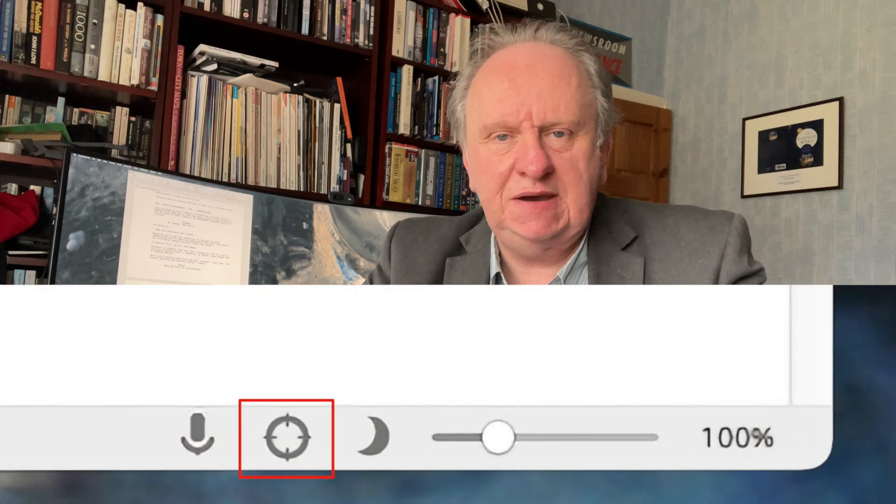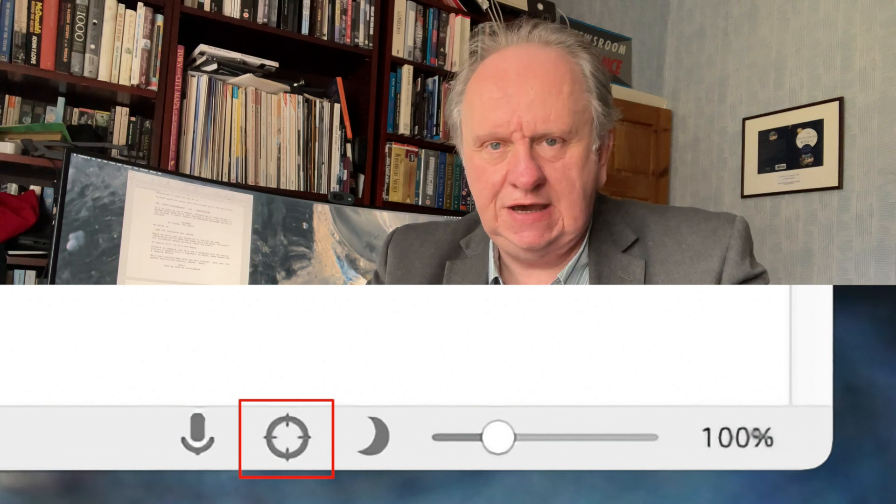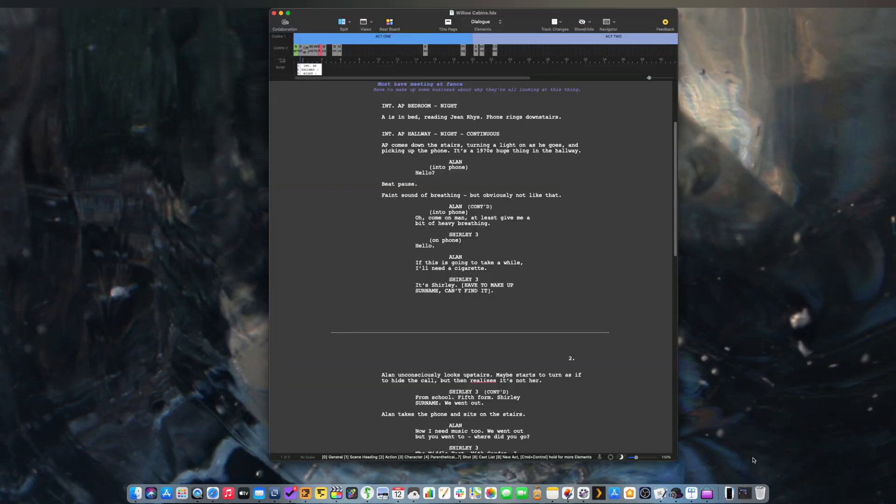There's now a focus mode. Click this and Final Draft 12 expands to fill your whole screen, shutting out everything else and also minimising its own toolbars, menus, and ribbons so that it's your script that fills your view and your attention. I might use that, but it looks a bit weird on a very wide monitor. I prefer to send Final Draft to the front and then hide everything else — hold down Option-Command-H in an app to hide all other apps. There's also dark mode.